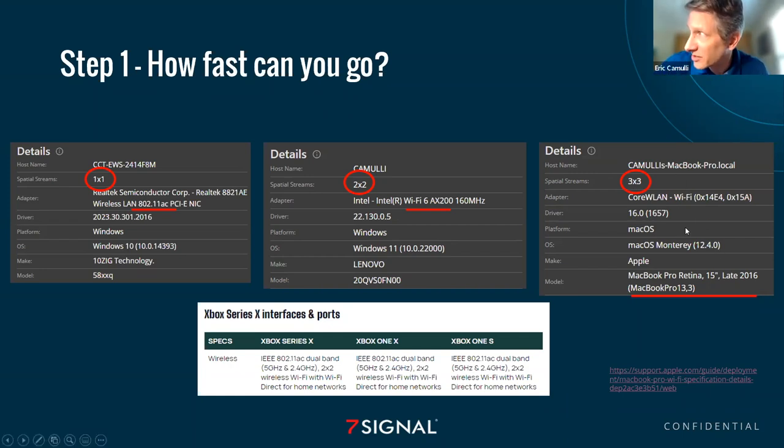Over here you can see my MacBook. MacBooks are not going to tell you, 'Oh, it's 802.11ac or AX.' What you have to do is look up the model number. I've got this link — support.apple.com — and it basically tells you: if you have a model from 2017 to 2019, it's going to have these wireless capabilities; if you have a 2020 or 2021 device, it's going to have these capabilities. With Macs, you've got to look at the make and model of the device in order to go online and see what the specs are.